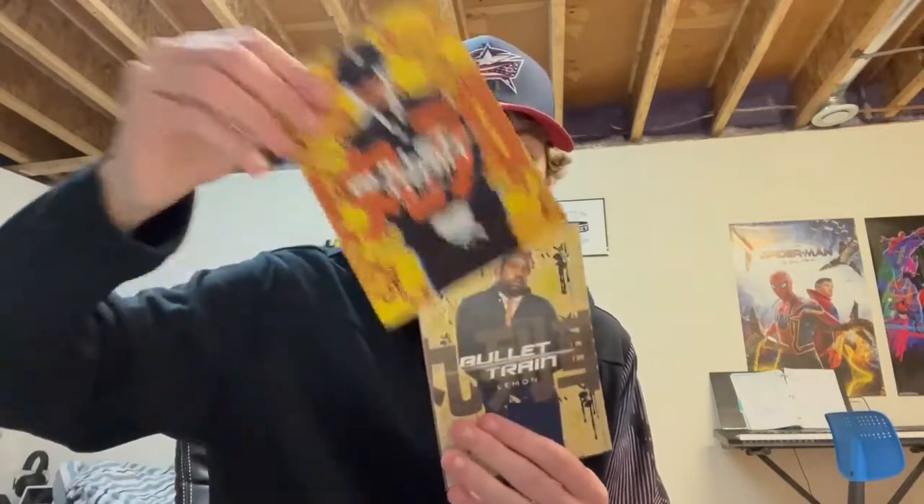Alright, so here's the character cards. Let's open these up. We've got Ladybug, Hornet, Lemon, and I assume Tangerine behind him. You even put Tangerine behind Lemon? Bro, that was my favorite duo in this whole film. You guys would know that if you had watched my video over on the other channel.